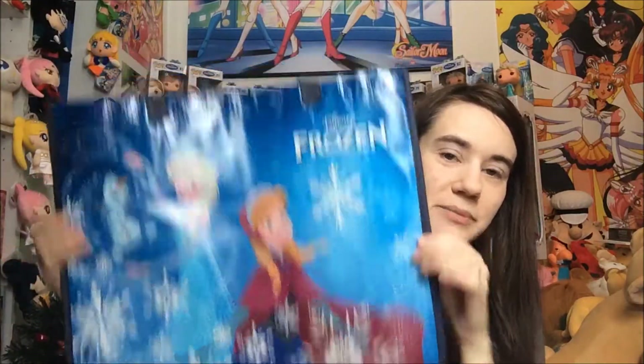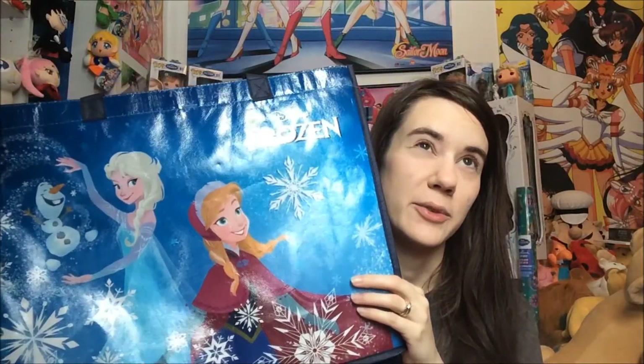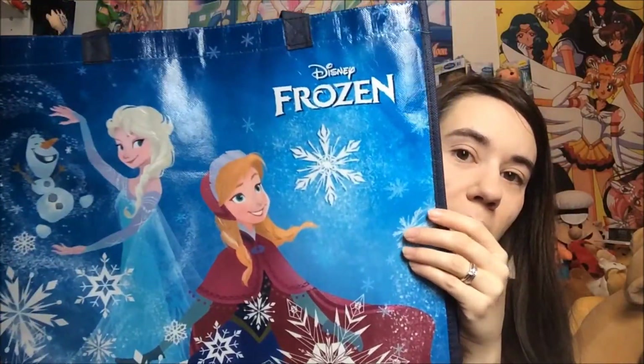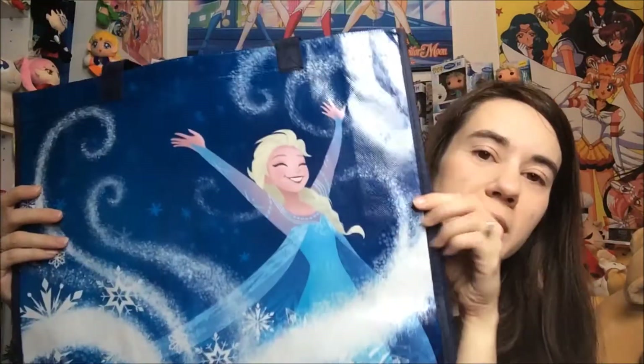First off I have this Frozen tote bag. I got this from Hot Topic back when I was vacationing in Florida. I don't think they got this in at my local one here where I live. Unfortunately my Hot Topic is lacking on the Frozen merchandise — it's really really bad, so it's quite depressing. Luckily I was able to get this at a different one. It has really pretty art from the storybook artists, and on the back is a nice snowy image of Elsa which goes really well with my wonderful weather outside.